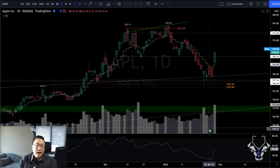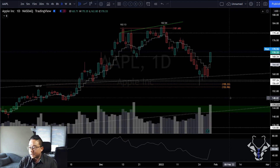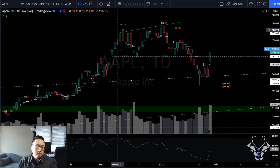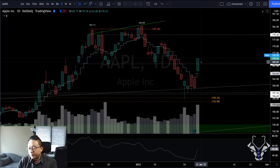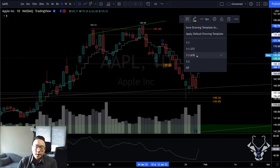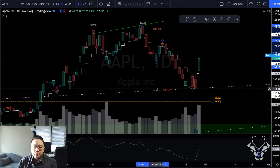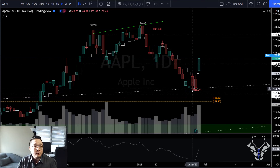Apple is the biggest weighting on Nasdaq and one of the biggest on Dow. If Apple goes up, I believe it will pull the market up. Looking at the extension target — we hit the 1.272 extension level — what an amazing hold. Apple is looking very nice for reversal from here.